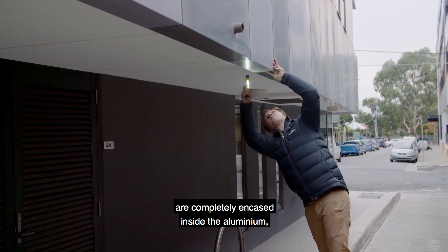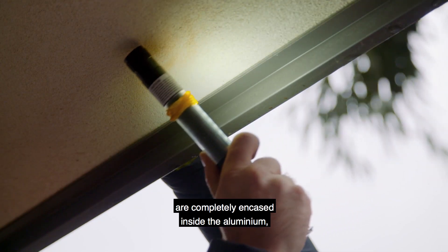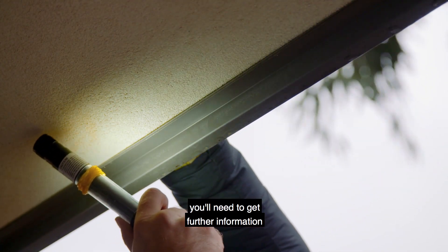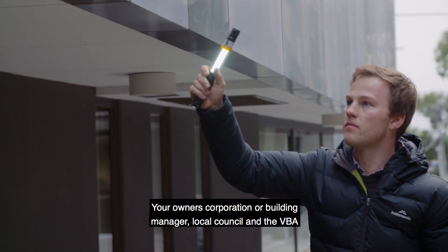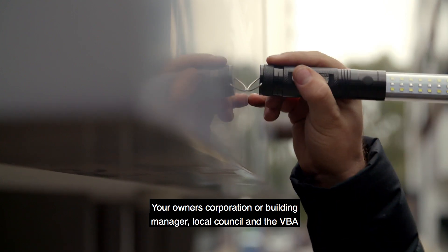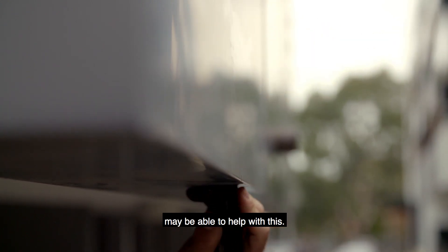As these core materials are completely encased inside the aluminium, you'll need to get further information on what type of panels they are. Your owner's corporation or building manager, local council, and the VBA may be able to help with this.